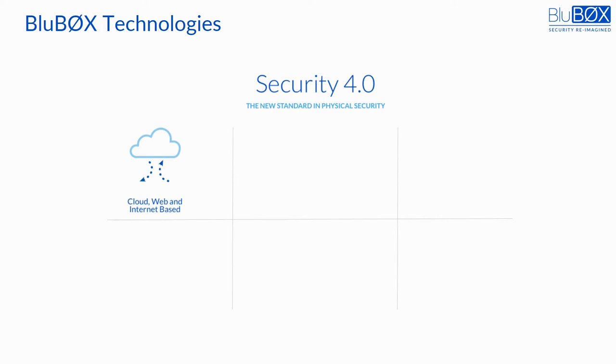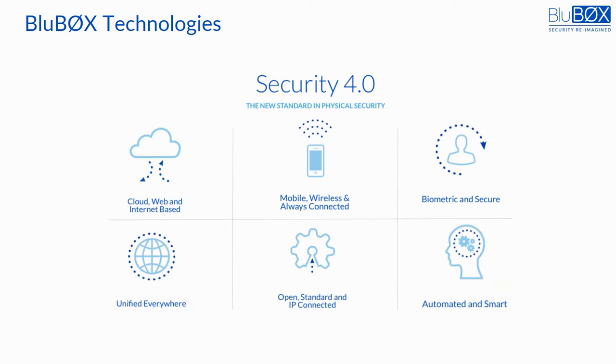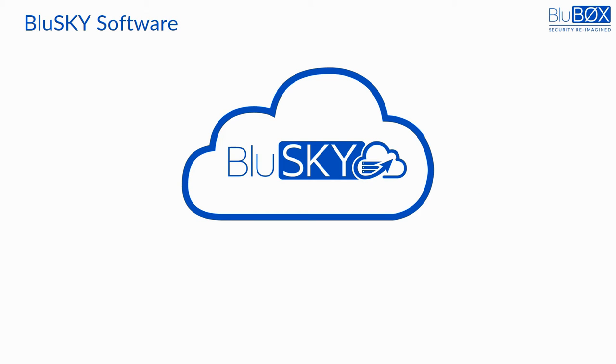Bluebox is purpose-built from the ground up to combine the six key disruptive technologies that define the future of security systems. Each technology contributes a key set of features and benefits that, when combined, sum to greater than their parts. By fact, only a few competitors use even one of the six key technologies, let alone combine all six into one product offering like Bluebox. It is the combination of these six key technologies, along with Bluebox's unique architecture, that creates the product's effectiveness and huge differentiation in the marketplace.